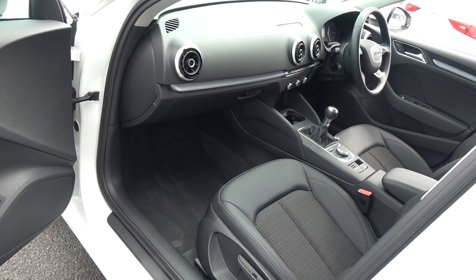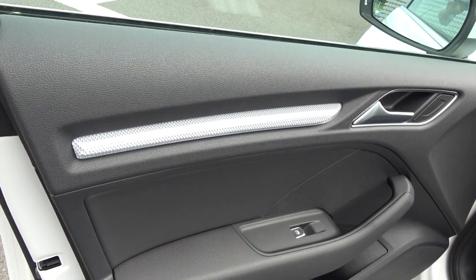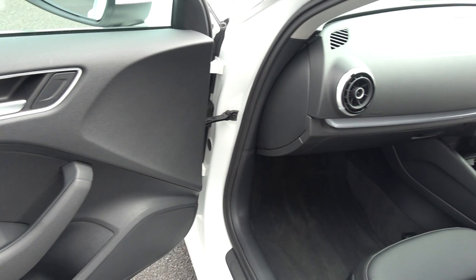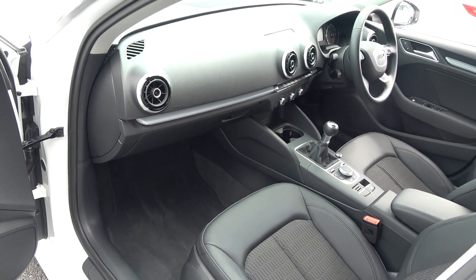Spacious ample legroom is also available for your rear passengers. We have electric windows throughout, together with this beautiful inlay running throughout on your door panels and continuing throughout on the dash — absolutely stunning. The vehicle, as you can see, is offered in showroom condition throughout.